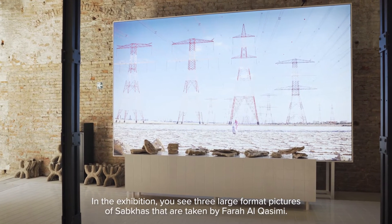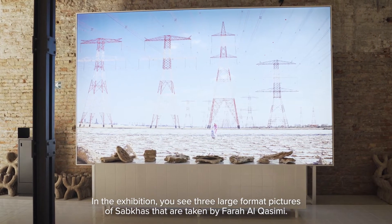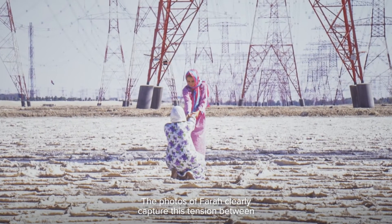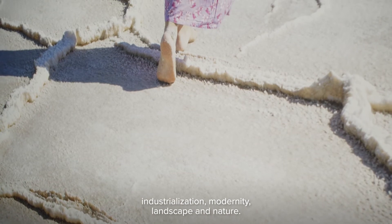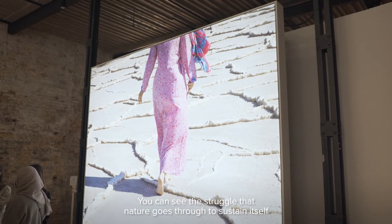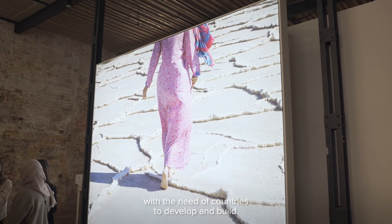In the exhibition, you see three large format pictures of Subhas that are taken by Farah al-Qasimi. The photos of Farah clearly capture this tension between industrialization, modernity, landscape, and nature. You can see the struggle that nature goes through to sustain itself with the need of countries to develop and build.